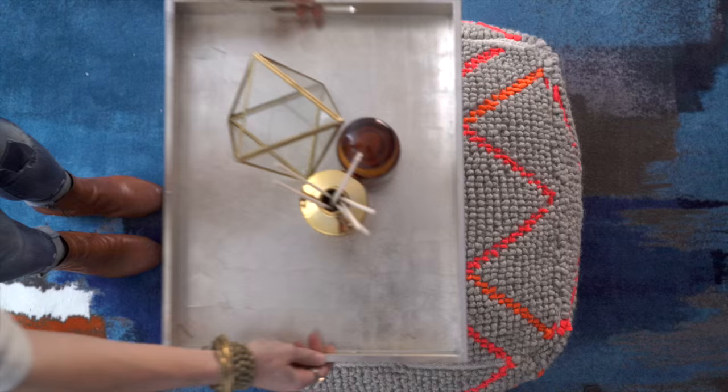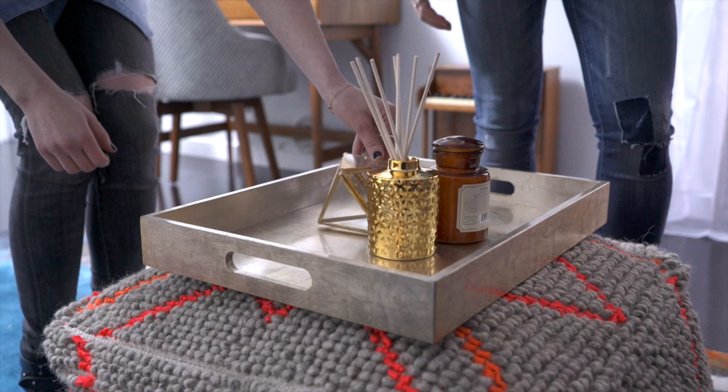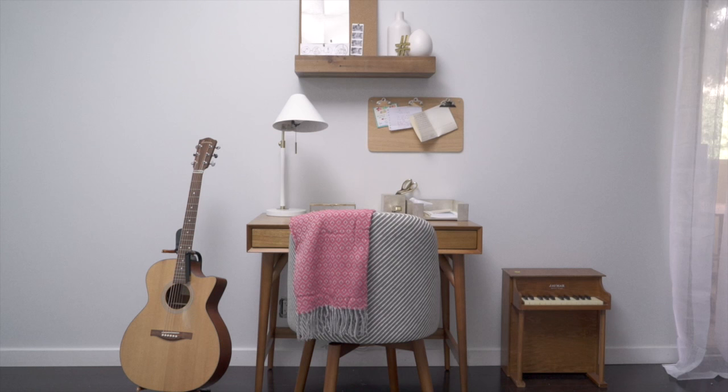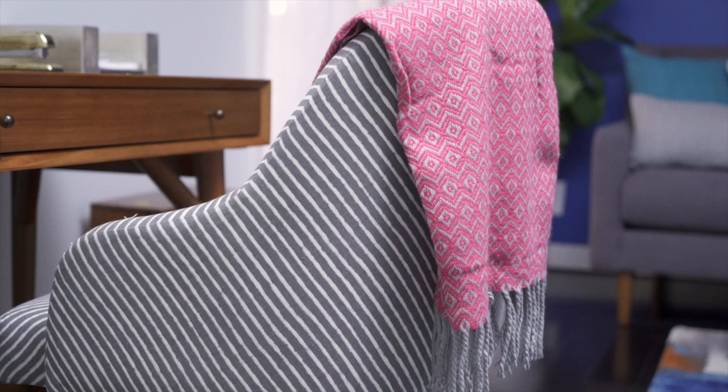So here we have a poof — it can act as a coffee table. This is awesome and I really like it. And over here we have your study. We wanted a little oasis for you to work. We did little elements to try to organize those thoughts and notes, and did this amazing swivel chair.